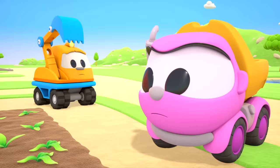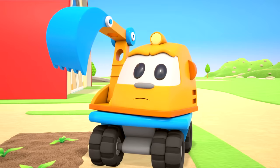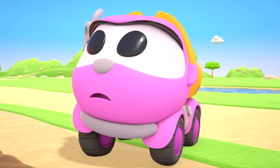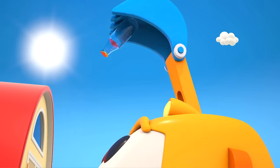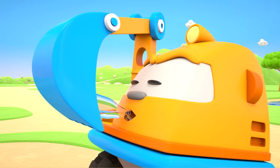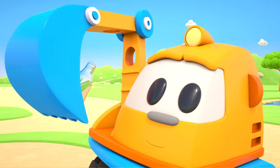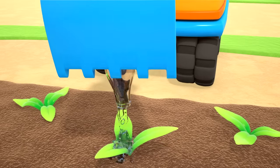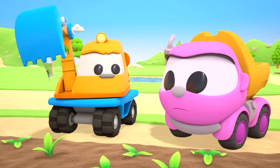The leaves are drooping — the vegetables aren't getting enough water. It's not you, Scoop. Vegetables need water to grow, and it hasn't rained in a long time. It's hot! Try watering the patch. The leaves aren't drooping anymore!